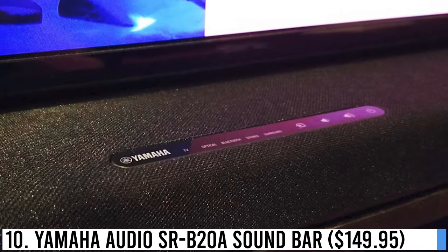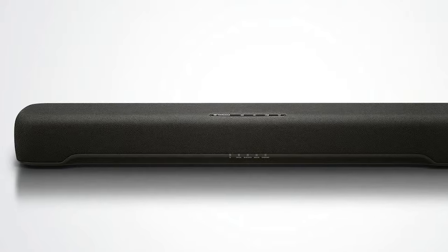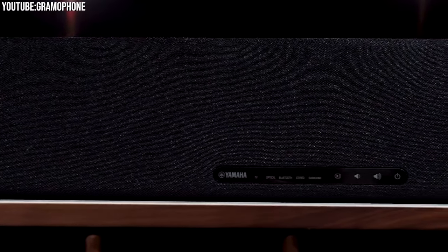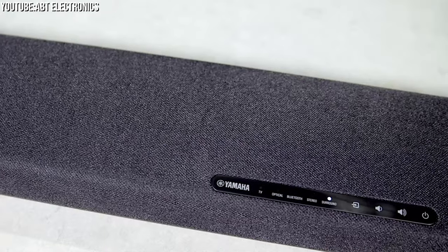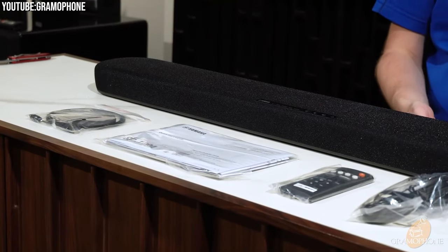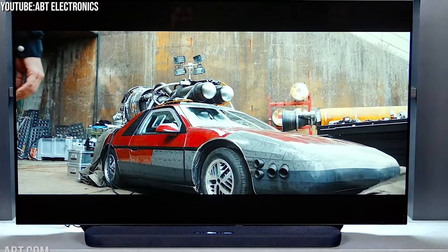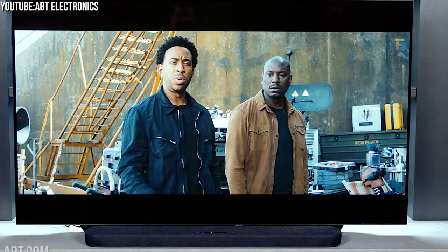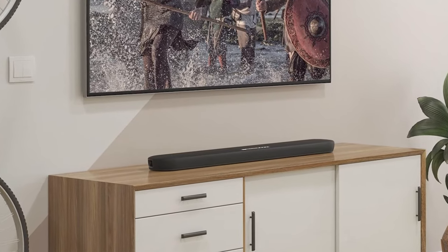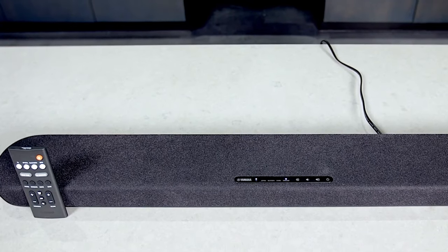Number 10: Yamaha Audio SR-B20A Soundbar – $149.95. The Yamaha Audio SR-B20A Soundbar is a useful audio solution that delivers remarkable sound quality for your home entertainment. This soundbar features built-in subwoofers for deep bass and clear dialogue, enhancing your TV and movie watching experience. With various sound modes, including clear voice and surround, it ensures a customized audio experience to suit your preferences.